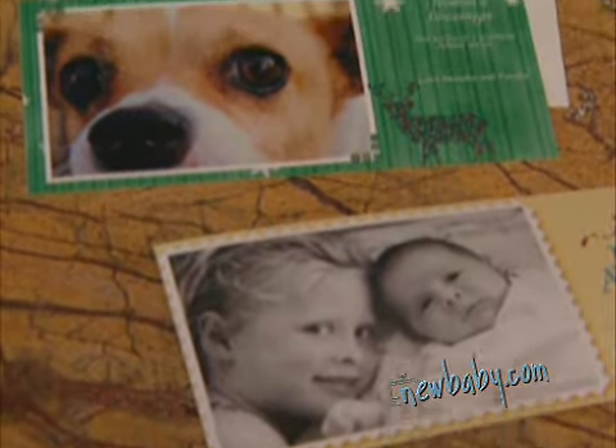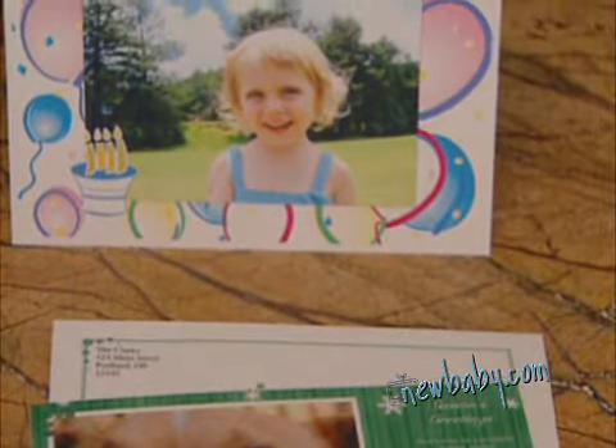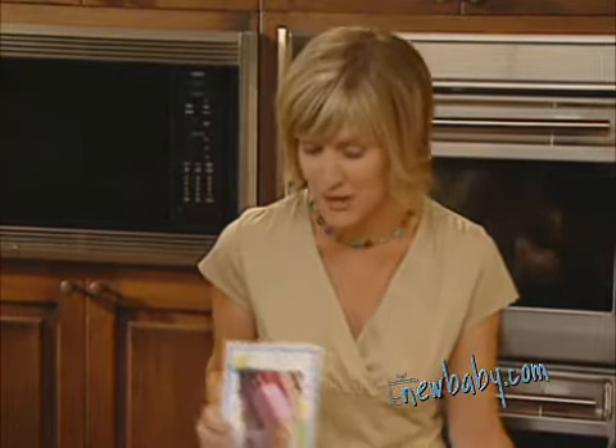With the right pictures, your greeting cards will leave a lasting impression. It's that personal touch that makes all the difference. These tips will help you take and select the perfect photo. I'll even show you how to make your own cards.